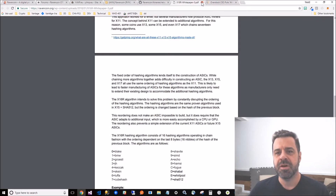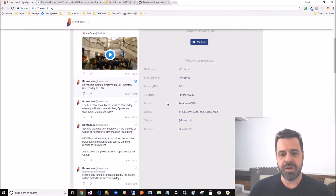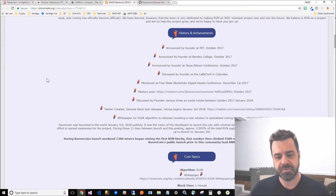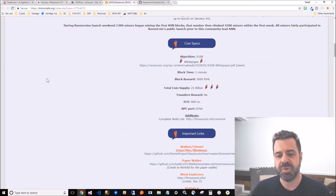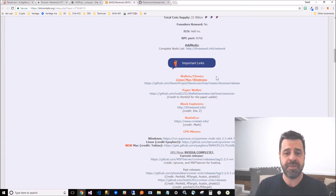I'll put all the links - the white paper, the overstock article - in the description. On the site, go to the Ravencoin forum; you get more information there than on the main website. Coin specs and important links are there, and your first link is to get a wallet.